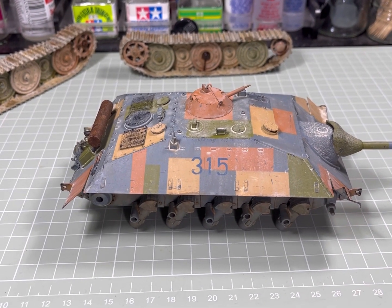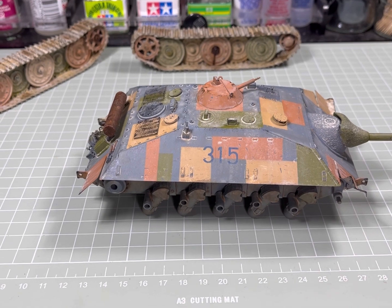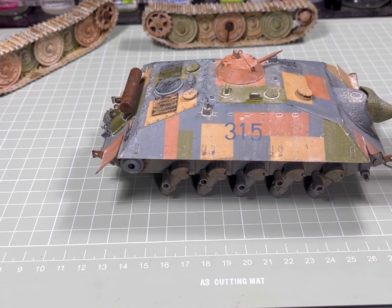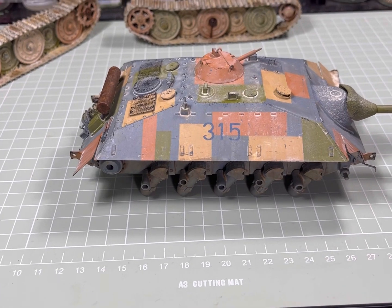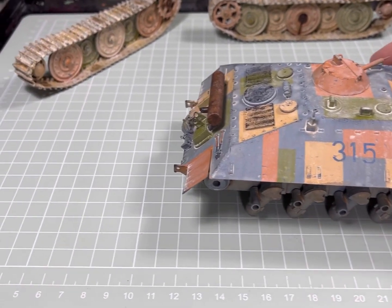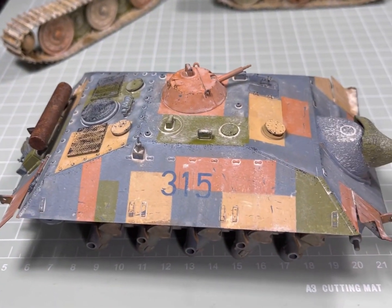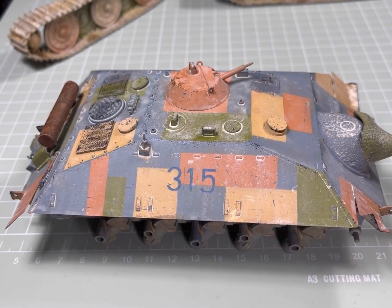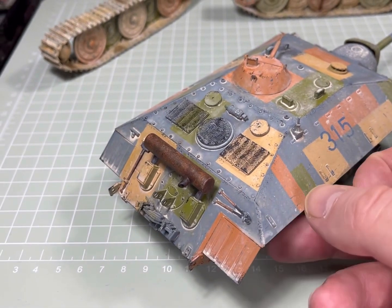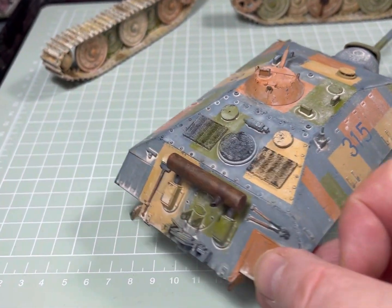Hey everyone, thanks for tuning in to the AFV Factory. I thought it was time for a quick update on the E25, now that I've started doing a bit of weathering to the upper hull. As you can see, the dust effects that I've been using have made a big difference to the look of the vehicle.